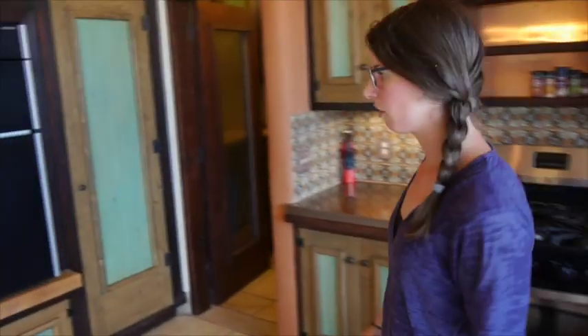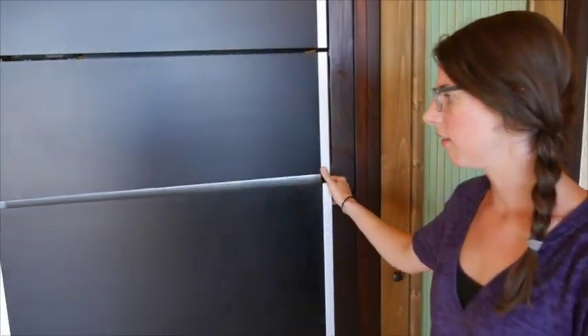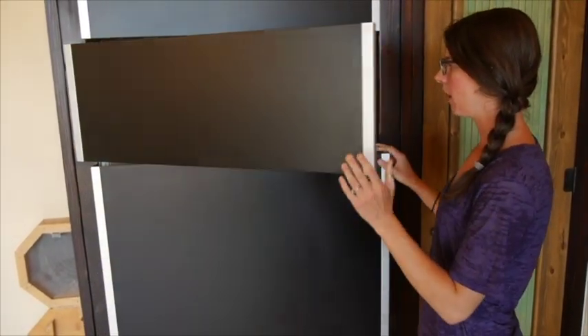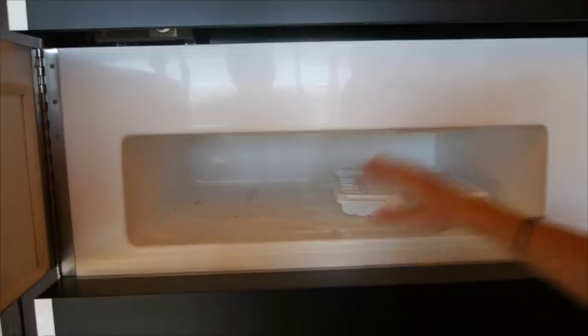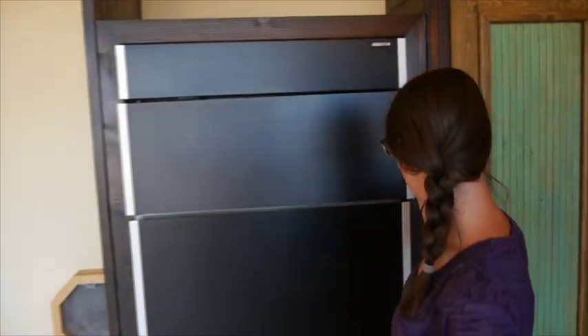The average rainfall in this area is only between seven and eleven inches. Let's keep walking — you'll see a very unique fridge here. This is a DC refrigerator with very thick insulative walls; it runs off direct current. We use both DC and AC. I believe this is a Sun Frost refrigerator, which is made in the US.